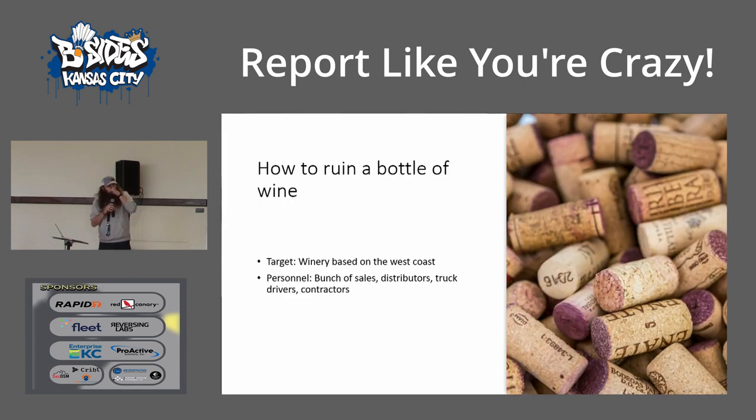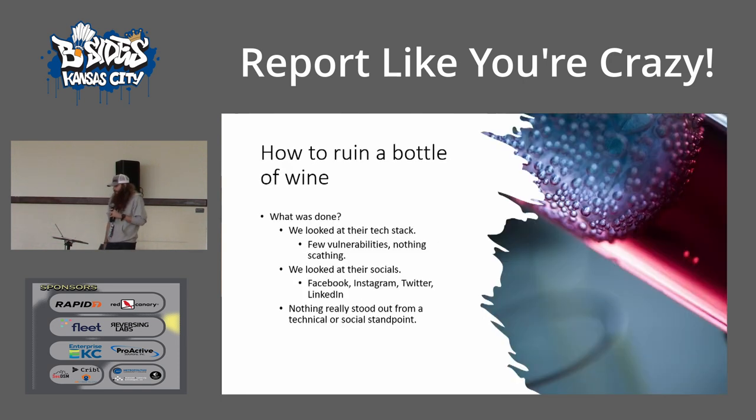We got a client a couple weeks later and it was a winery. It was personnel we were given to look at — a bunch of salespeople, distributors, truck drivers, contractors. We did the exact same thing as for the African law firm. We looked at all their vulnerabilities that were out there — nothing great. It was a bunch of SSL v2, v3, whatever. We looked at their socials — no one's selling wine on the side or saying the company's really bad. Nothing really stood out.